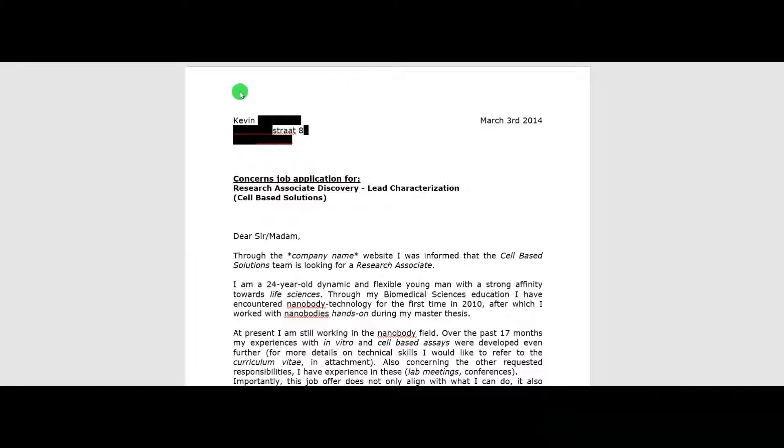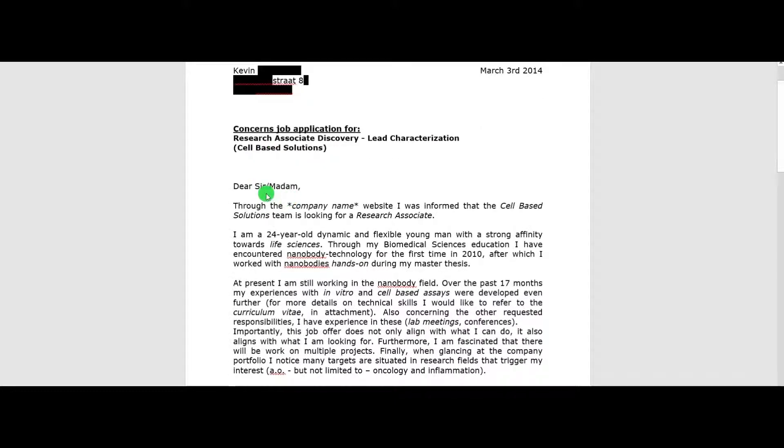Looking at my actual cover letter, you can immediately see that there's plenty of white space at the top. In the top left corner you have my contact details, and you start off with your name because that's the first thing the recruiter or manager is reading — that way your name will stick in their mind. You can mention the date in the top right corner, then leave some white space, and then put as a sort of heading the actual job application description or department where you're applying. In my case it's the Research Associate Discovery function at the Lead Characterization Department in the Cell Based Solutions Lab, back in 2014. I start off with 'Dear Sir or Dear Madam, through the company name website I was informed that the Cell Based Solutions team is looking for a research associate.'